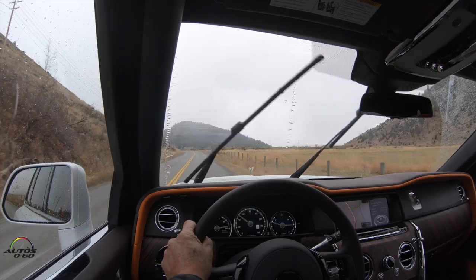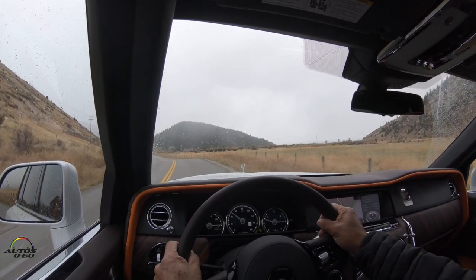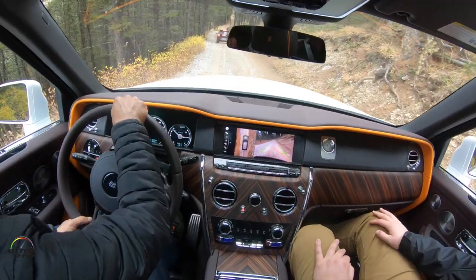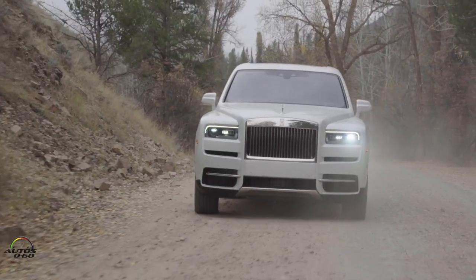We are going to continue the activities here. As I said, we are going through different types of terrain on this road, which is very well paved. We are going to do other tests and take it to other types of roads.